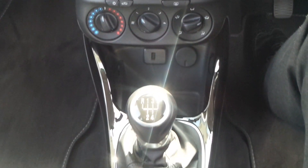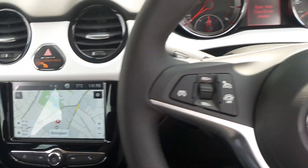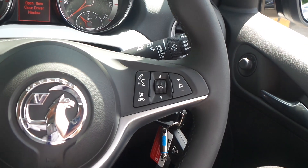There is a USB input, a 5-speed manual gearbox, and on the leather steering wheel are the cruise control and speed limiter settings, as well as controls for the audio system.